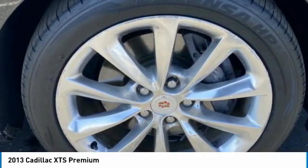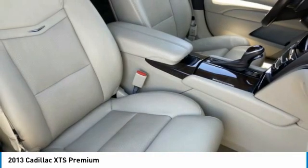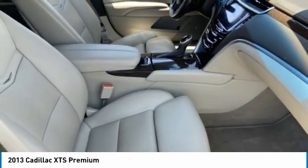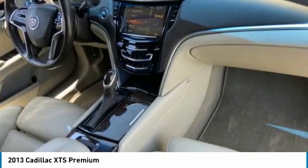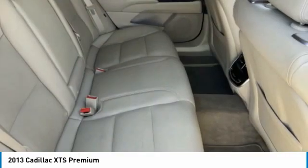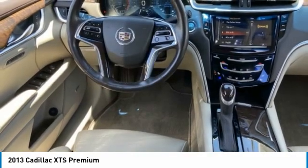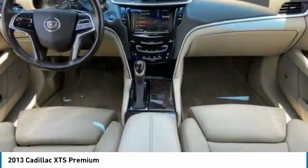This vehicle has less than 80,000 miles. Here are some of this vehicle's great options: tire pressure monitor, blind spot monitor, heated mirrors, aluminum wheels, remote engine start, brake assist, traction control, stability control, daytime running lights, and four-wheel disc brakes.